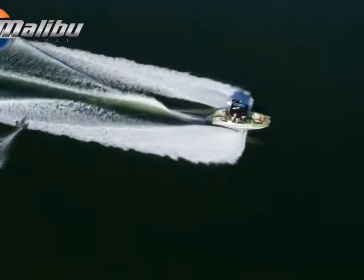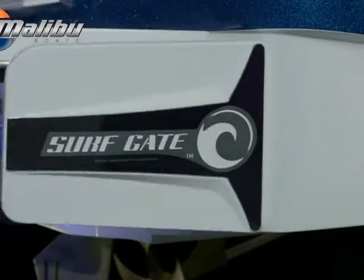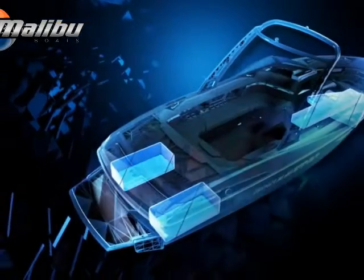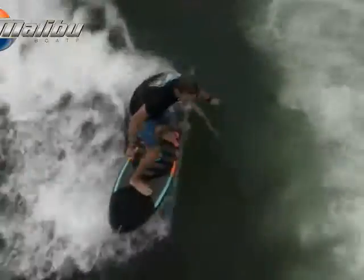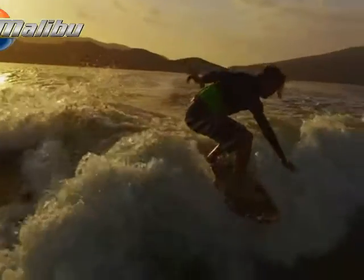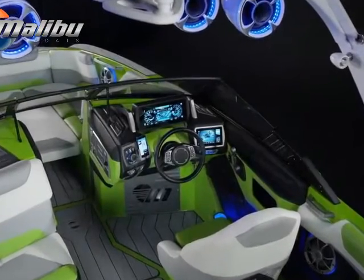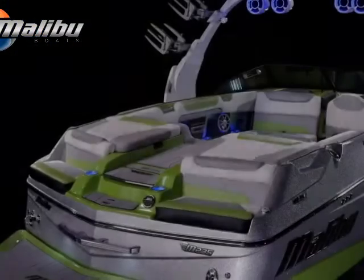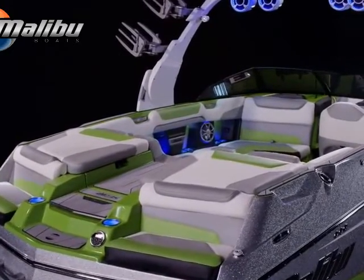This revolutionary hydraulic hydrofoil works with our engineered hull designs, hydraulic surf gate, quad hard tank ballast, plug-and-play ballast, and surf band as part of Malibu's Peerless Integrated Surf Platform, or ISP, to give you the ultimate water sports experience. Take the helm, rule the water, experience the new M235, only from Malibu.